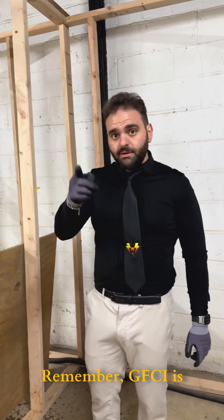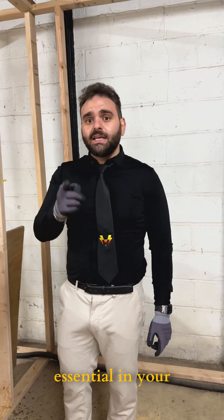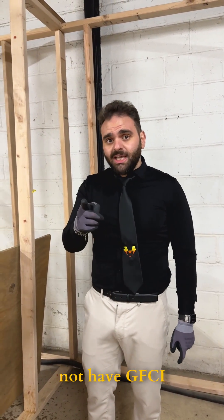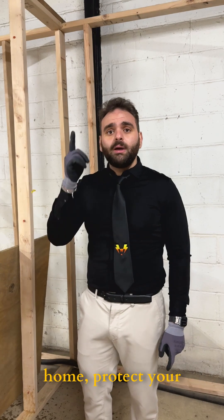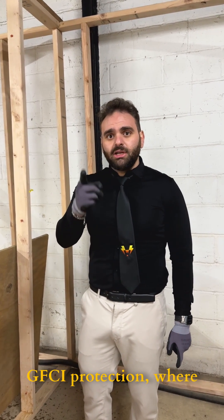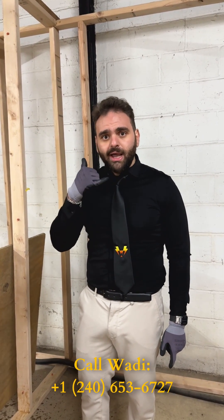Remember, GFCI is extremely important and essential in your home, especially in wet locations. So if you do not have GFCI protection, protect your home, protect your family, protect your children, and get GFCI protection where it's needed. Don't sit in the dark — call Wadi.